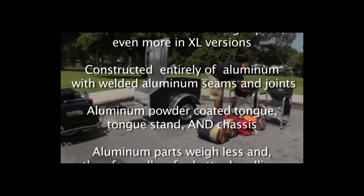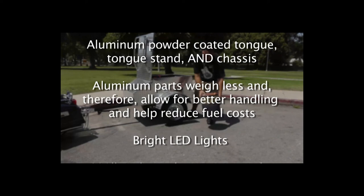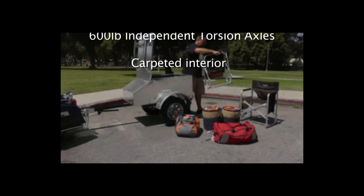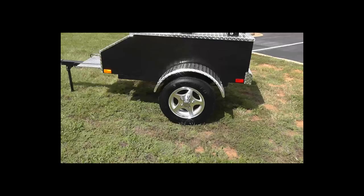Constructed entirely of aluminum with welded aluminum seams and joints. Aluminum powder coated tongue, tongue stand, and chassis. Aluminum parts weigh less and therefore allow for better handling and help reduce fuel costs. Bright LED lights, 600 pound independent torsion axles, carpeted interior, and a convenient tongue stand.